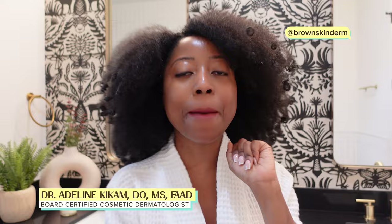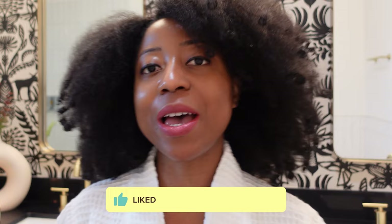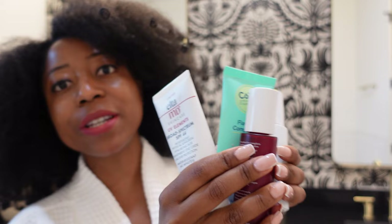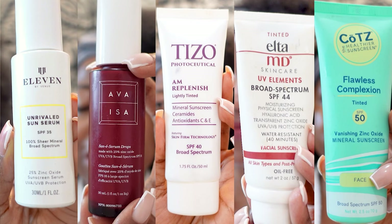Hi there, I'm Dr. Adeline, and in this video I'm going to be putting five mineral sunscreens through the Brown Skin Friendly report card to see if they hold up as sunscreens you want to use on darker skin tones this summer. In this edition of the BSF report card, you're going to be looking at five sunscreens to see how they measure up when it comes to skin of color or darker skin tones.